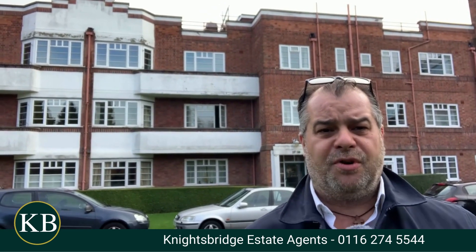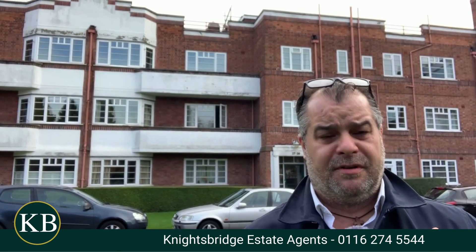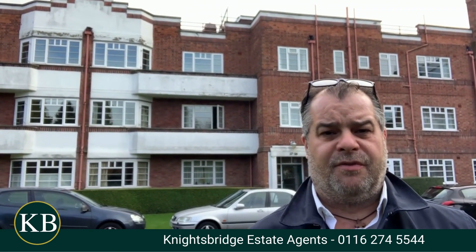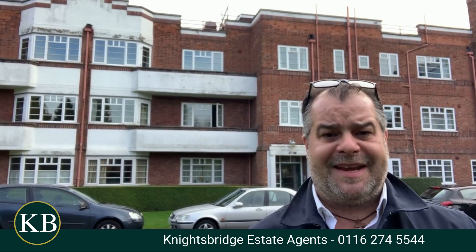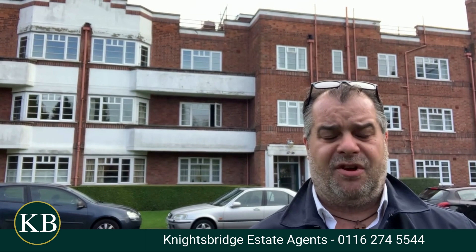Good afternoon and welcome to Knighton Court on the ever popular Knighton Park Road, within this popular residential suburb. If you are a first-time buyer or somebody looking to downsize and are seeking a two-bedroomed but spacious apartment in this iconic building, then the property behind me is well worth taking a look at.